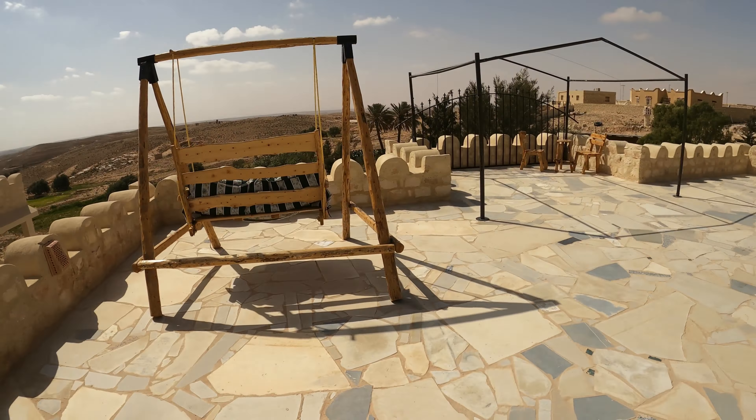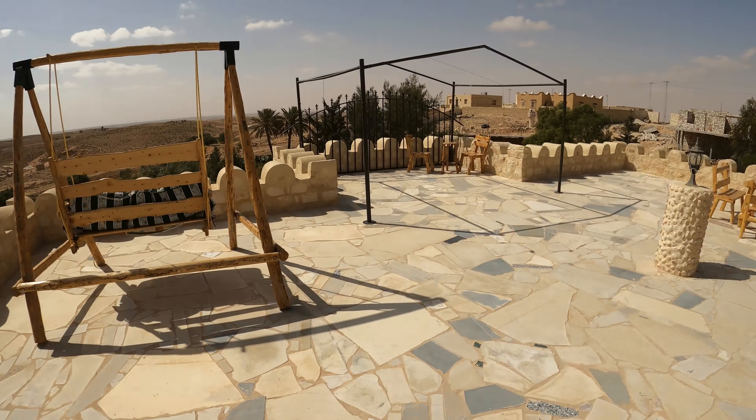Let's head up the stairs. Heading up a level, we've got another balcony area with, again, amazing views.